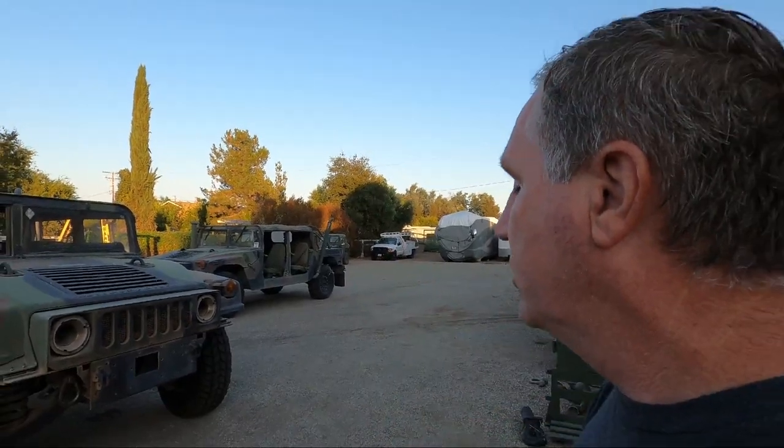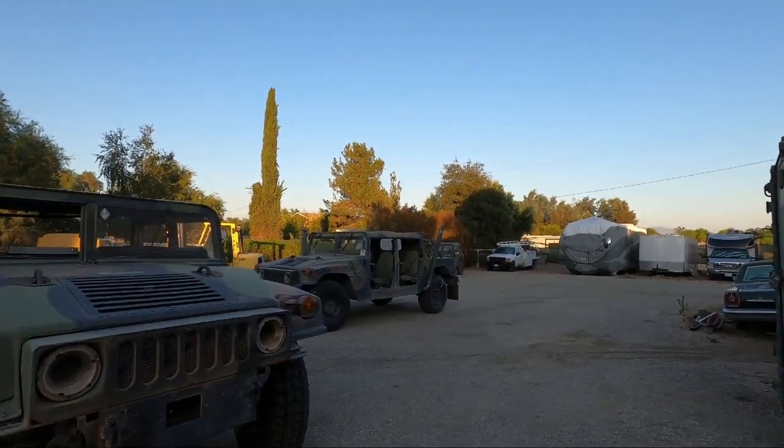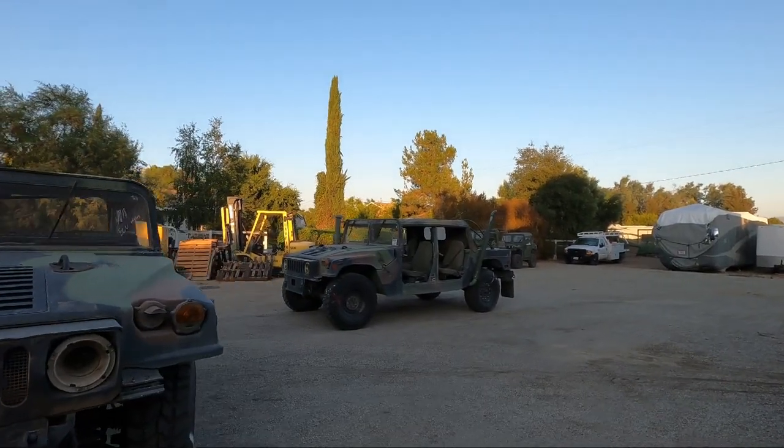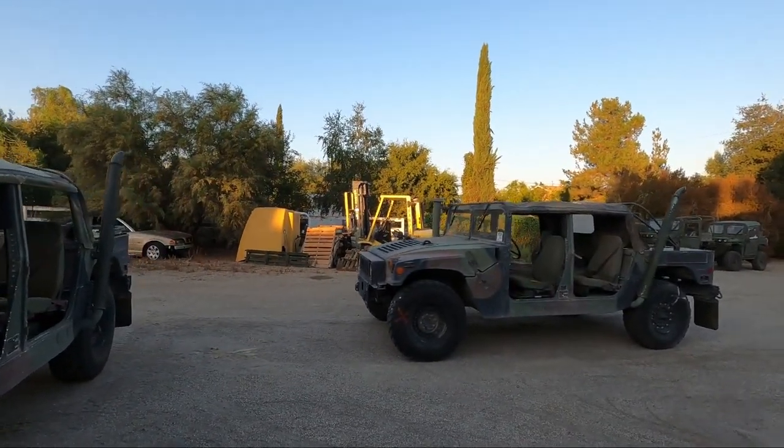Hi, welcome back to the shop. Today I have a short video on these two Humvees — these are M1165 AM General Humvees. They were both used by the Marine Corps and they were sold through GovPlanet.